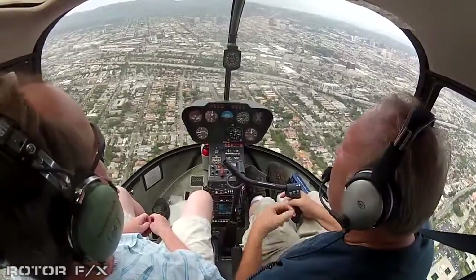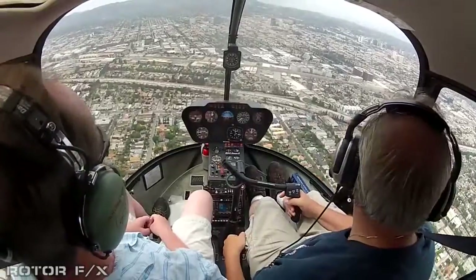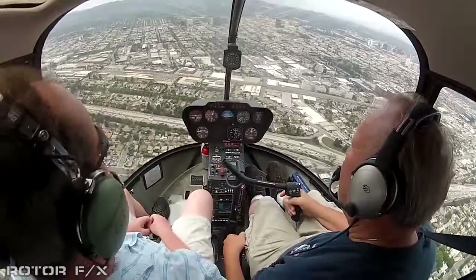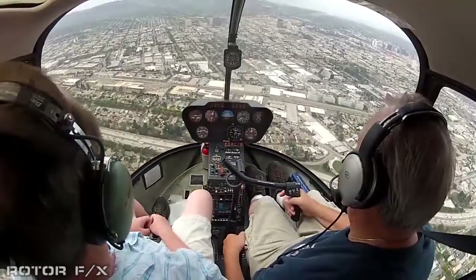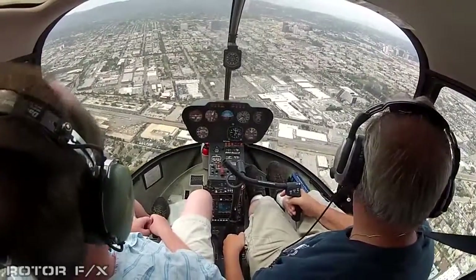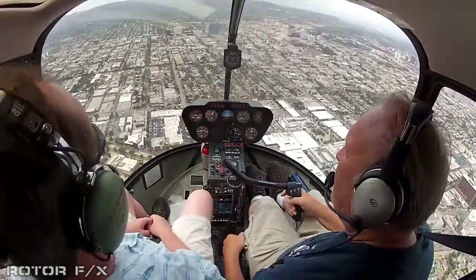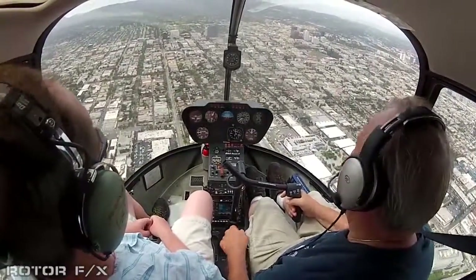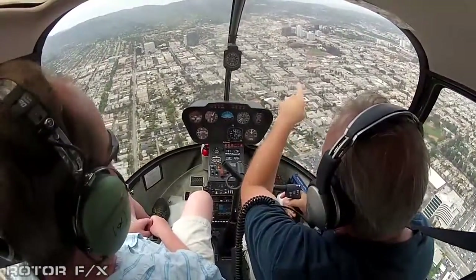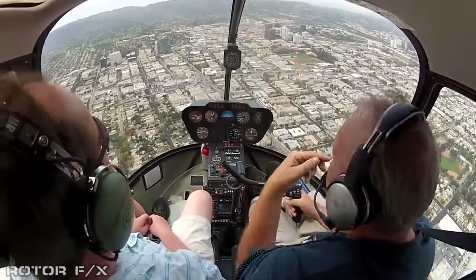This is the Santa Monica Freeway. That's the Brentwood Country Club. That's the Getty Center up on the hill. And then up behind it to the left is Mount St. Mary's College.